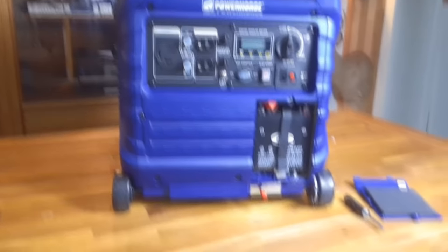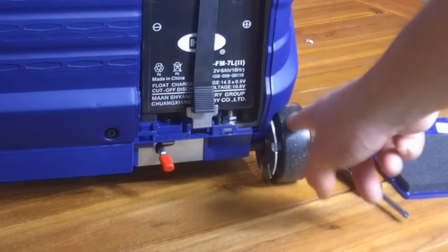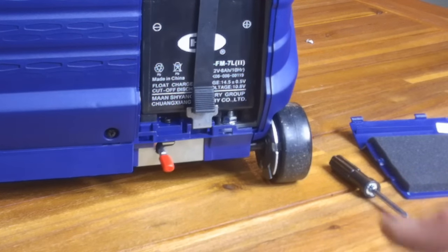One of the other things this unit is equipped with is locking wheels. You can maneuver this lever right here to lock the wheels in place. They are on the cheap side, so I think eventually I'll be putting a little bigger wheels on this. The unit rolls fine on a flat, smooth surface, but I'm not sure how it's going to do on rough terrain, so we'll have to see.